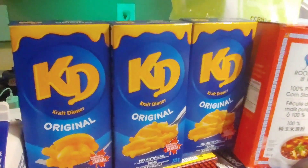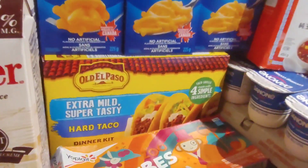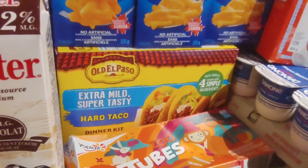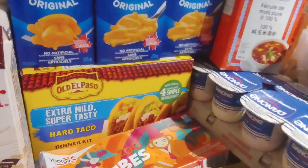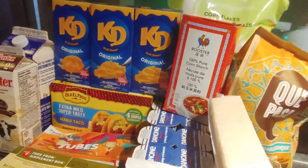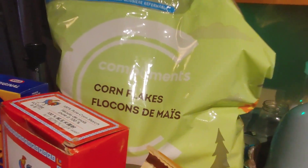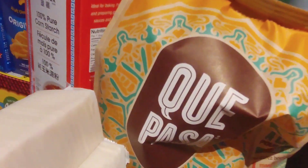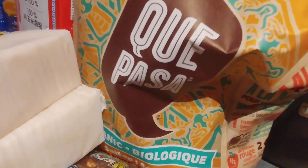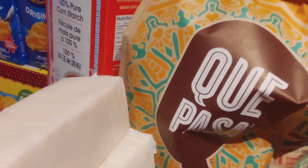We got three boxes of Kraft Dinner — kids will love that! And another taco kit! Taco Tuesday! As everybody knows, I love my tacos. Then we've got some more cornflakes cereal and a big bag of corn tortilla chips for the tacos, or nachos, or just plain salsa.